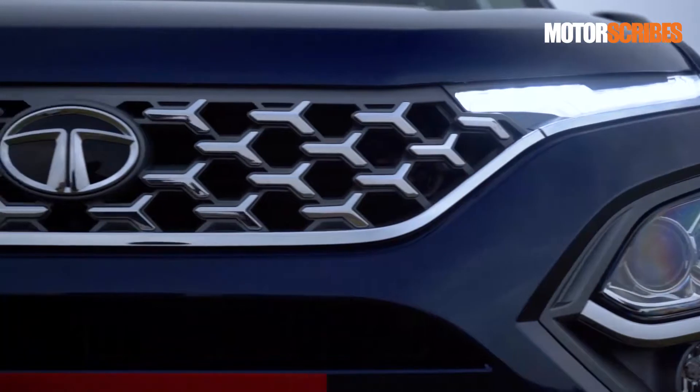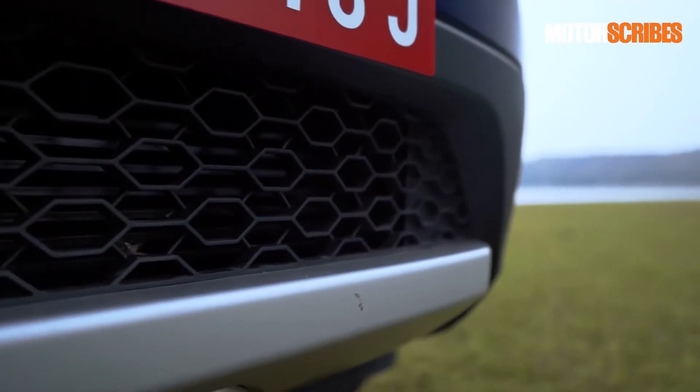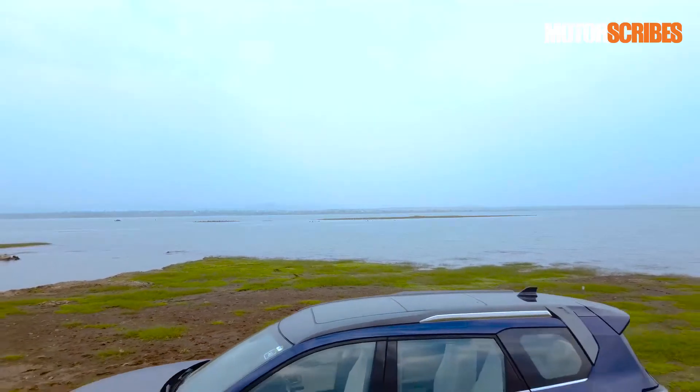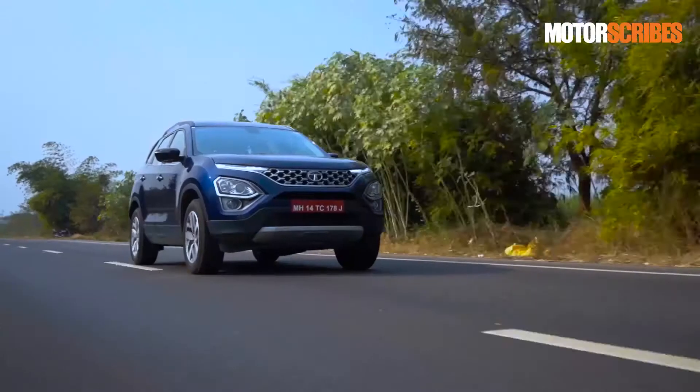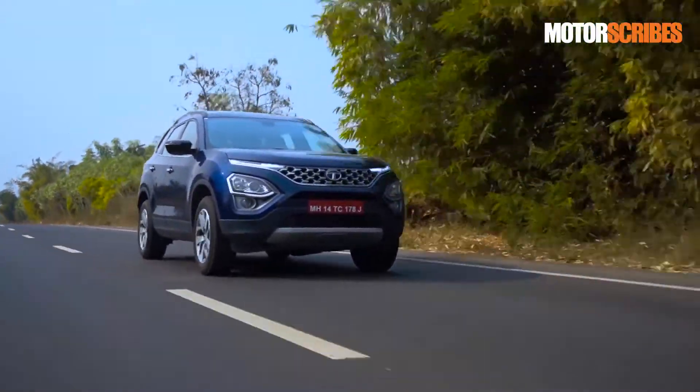Sharp, edgy, sleek — the new Safari does sport a few subtle changes to the exterior including the revised grille design, the slightly extended body, and the characteristic step roof look and rear quarter glass. However, the aura of the Harrier still remains, and that isn't really a bad thing, is it?